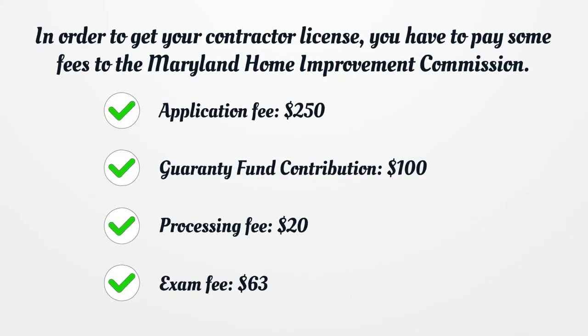In order to get your contractor license, you have to pay some fees to the Maryland Home Improvement Commission. Application fee: $250. Guarantee fund contribution: $100. Processing fee: $20. Exam fee: $63.